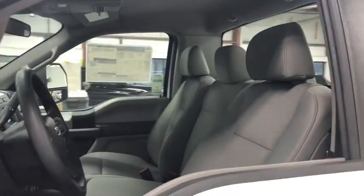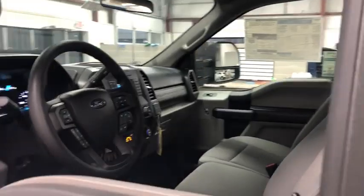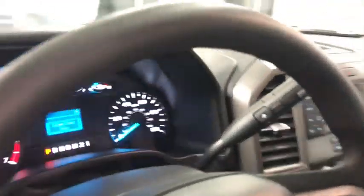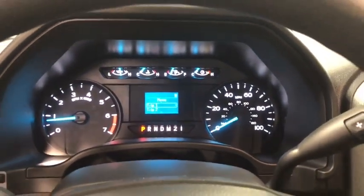Trip computer, compass, electronic stability control, brake assist, tachometer, steering wheel cruise control, front reading lamp, trailer brake controller, tilt steering wheel.